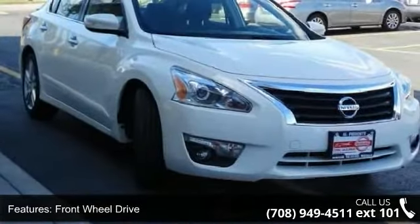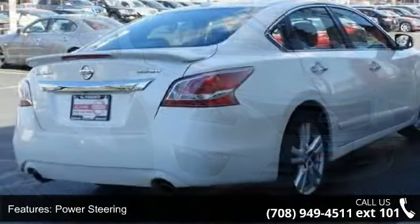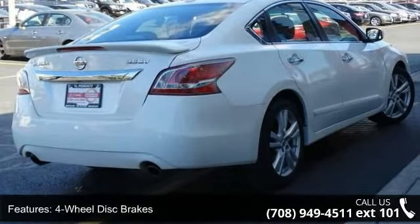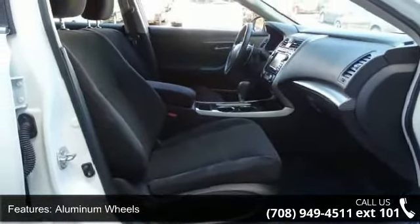This vehicle's top features include Keyless Start, Front Wheel Drive, Power Steering, 4-wheel disc brakes, aluminum wheels, automatic headlights, fog lamps, satellite radio, MP3 player and Bluetooth connection.